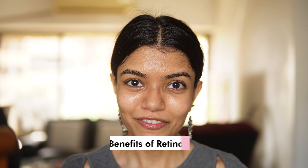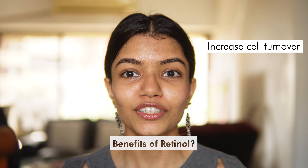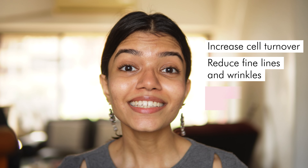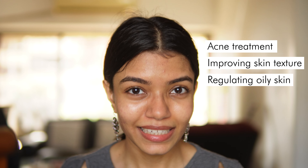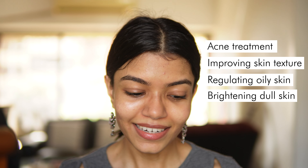Retinol is one of the most commonly known types — a deeply researched ingredient with a lot of benefits. The benefits include increasing cell turnover, reducing fine lines and wrinkles, increasing collagen production, helping with acne treatment, improving skin texture, regulating excessively oily skin, brightening dull skin, and decreasing hyperpigmentation.